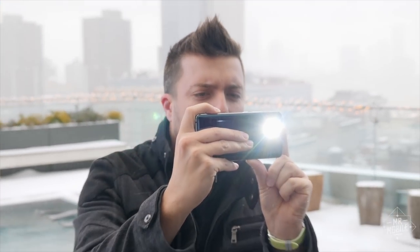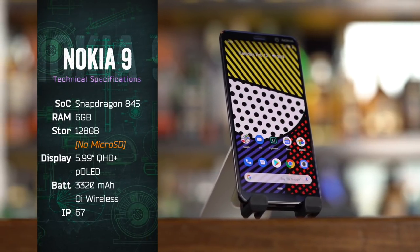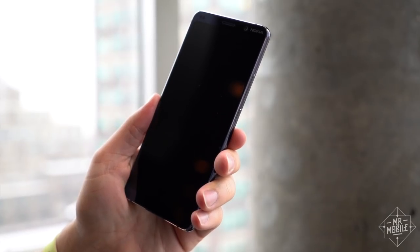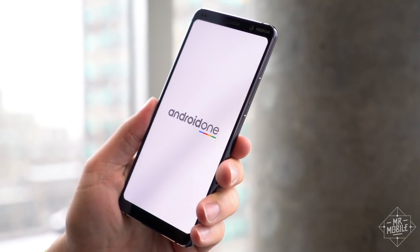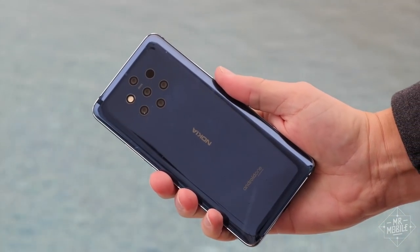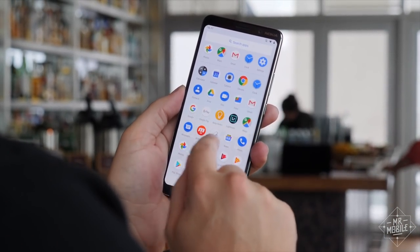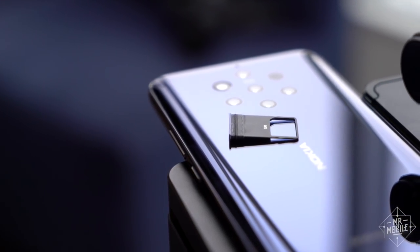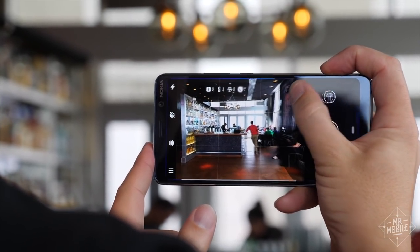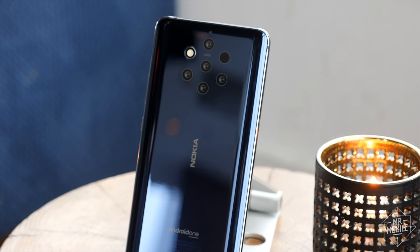Speaking of phone, how's all the stuff that's not a camera? On paper, more good than bad. Getting thumbs ups are a six-inch quad HD OLED screen, a biggish battery with Qi wireless charging, stock Android One software backed up by a very good record for updates, and a nice casing design that's IP67 dust and water resistant. Getting a so-so is last year's Snapdragon 845 processor — still powerful, but no longer top of the line. And a couple of thumbs downs go to the lack of a micro SD card and the absence of a dedicated camera button. On a smartphone focused on photography that can shoot in raw, both of those omissions are head scratchers, to say the least.